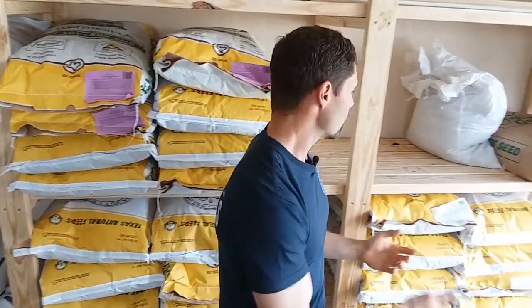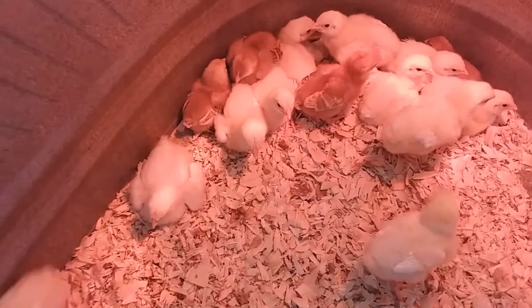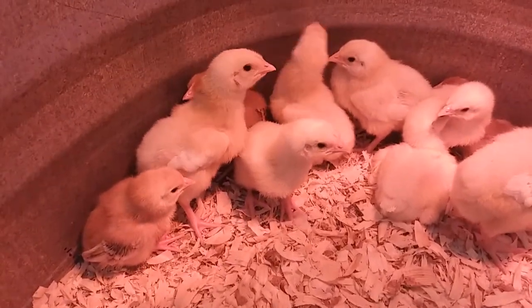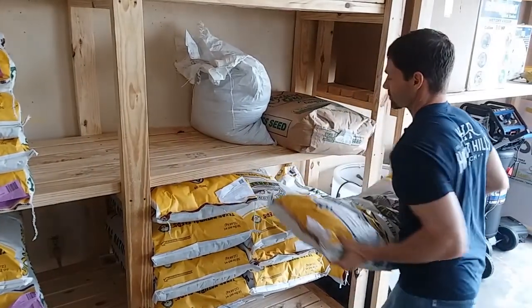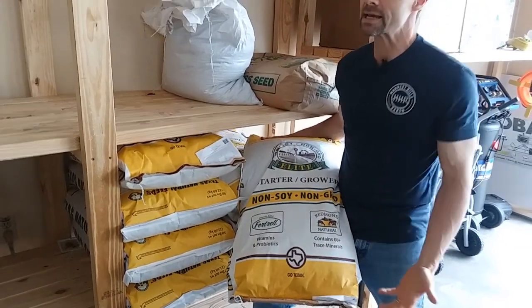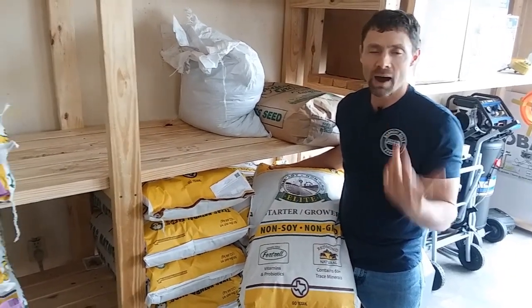Now, what about our meat birds and for the layers before they start laying? For those birds we use a different formulation, because when you've got all that growth happening, you need more protein. That's natural for us as well — as we're growing in muscle development, bone development, and organ development, you just need more protein in the diet. This is a starter grower formulation. It has the same types of ingredients — no soy, no corn.